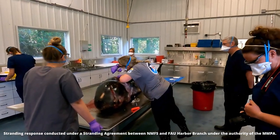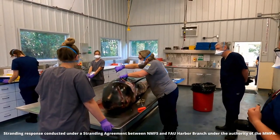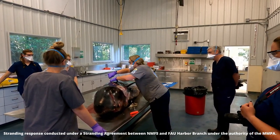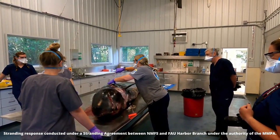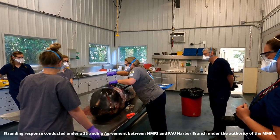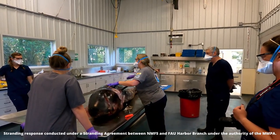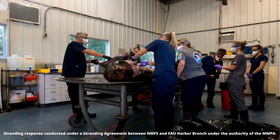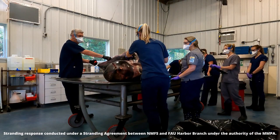After the external examination and sample collection, a veterinarian cuts into the side of the dolphin to access the internal organs. She starts with a small incision around one of the flippers and cuts down to the base of the tail to create a window into the body cavity. She needs to cut deep enough so that the side flap can be removed and she has access to the internal organs.